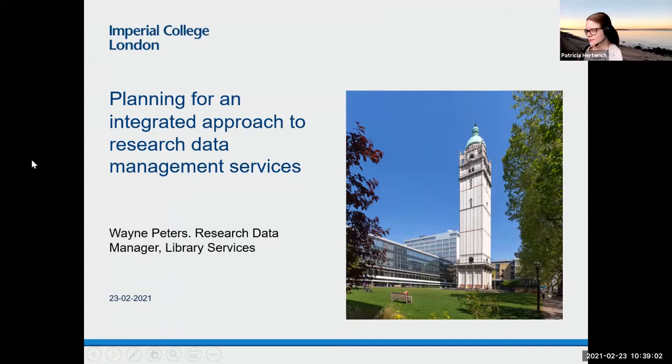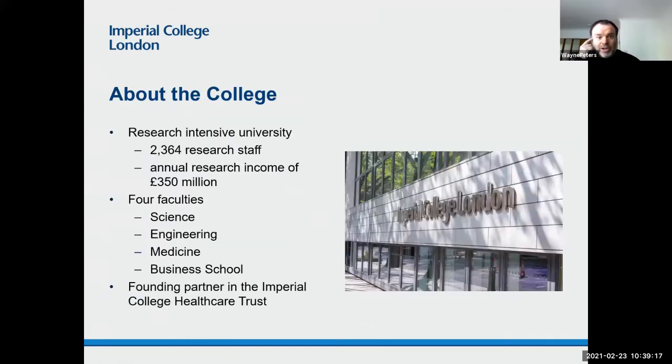So a quick bit of background: I've optimistically titled this 'Planning for an Integrated Approach to Research Data Management Services,' which is much grander than what I'm actually going to present. So about the college — it's a research-intensive university. As far as I could tell looking at last year's stats, there are about 2,364 research staff, with an annual research income of 350 million pounds. There are four faculties: Science, Engineering, Medicine, and Business School.